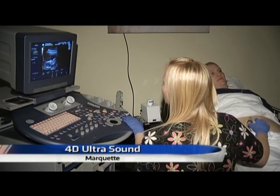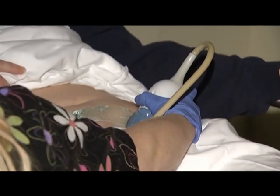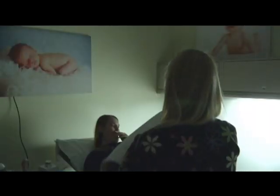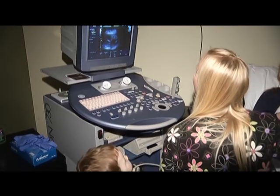Imagine hearing your unborn baby's heartbeat for the first time. Now imagine the thrill of seeing your baby in 4D action while you're still pregnant. Thanks to the 4D ultrasound equipment at Sage Clinic, expectant mothers are now able to get a more up close and personal look at their babies while they're still in the womb.